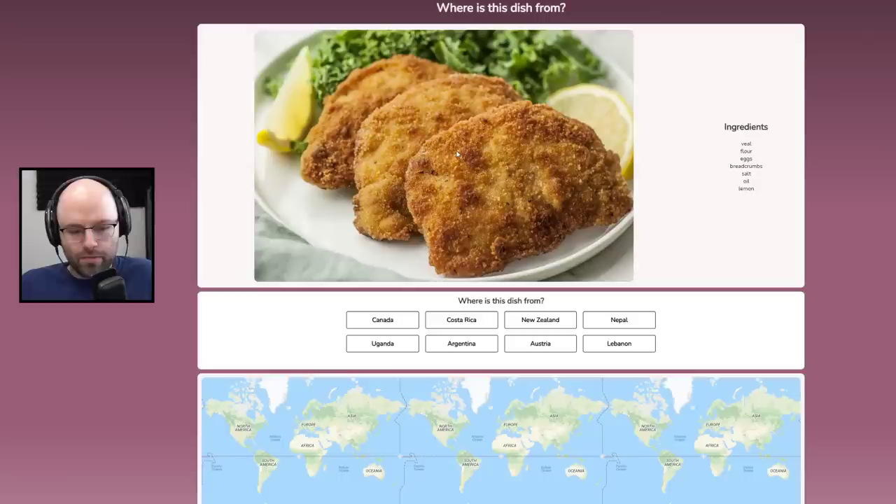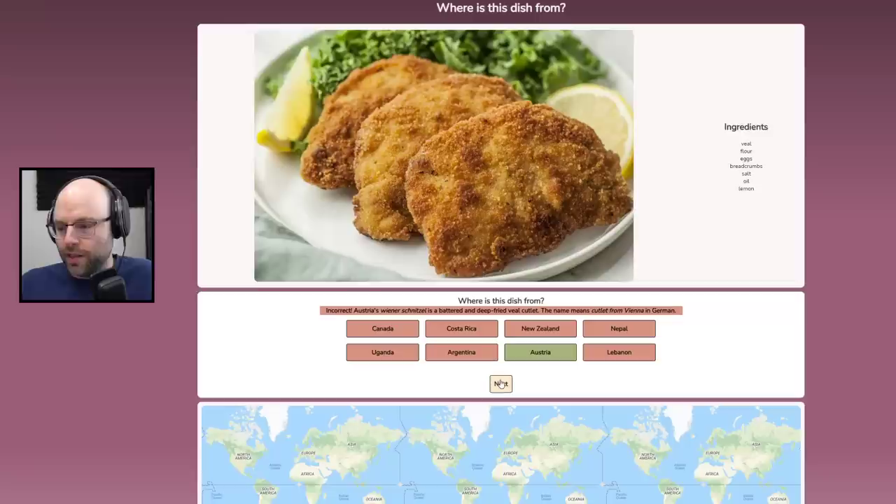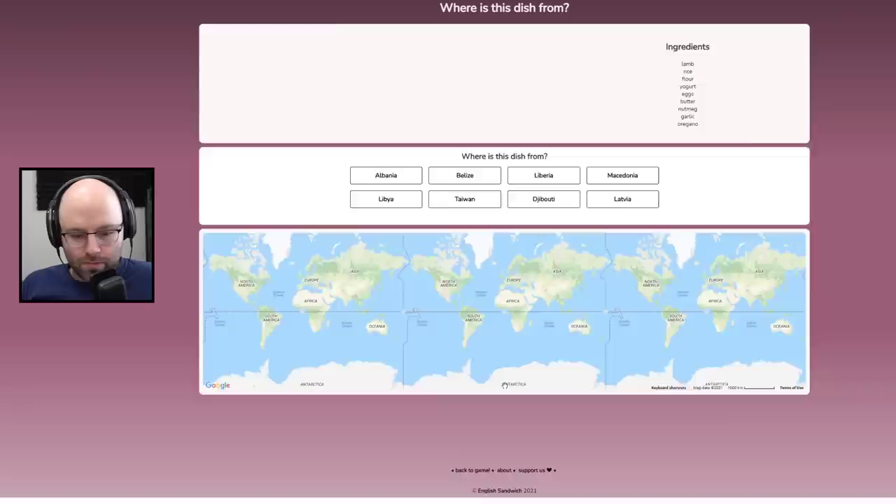Veal, flour, eggs — this is veal scallopini. This is from Italy, and Italy is not one of the answers. It's New Zealand probably. Close — it's Wienerschnitzel. What's the difference between Wienerschnitzel and veal scallopini? Every country on earth has breaded pork — so this could be Donkatsu. This could be anything.